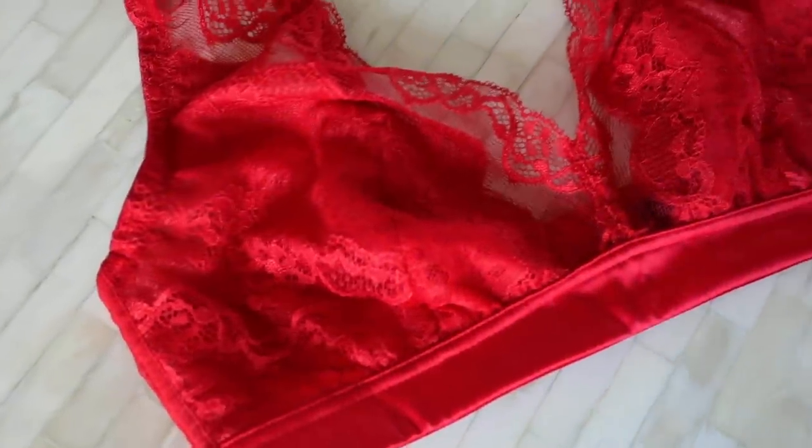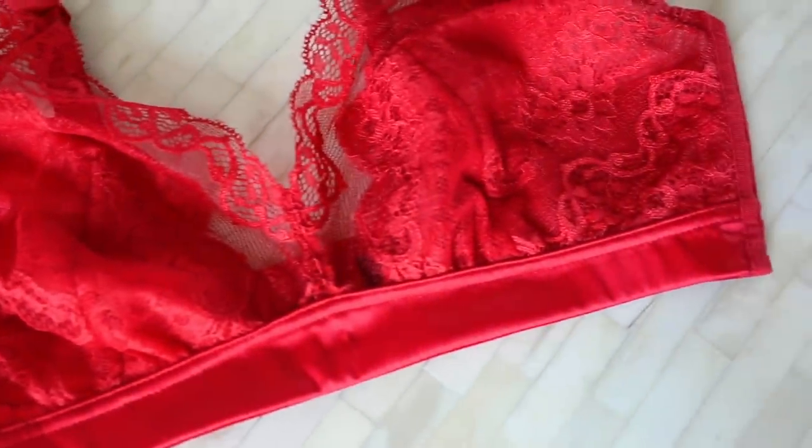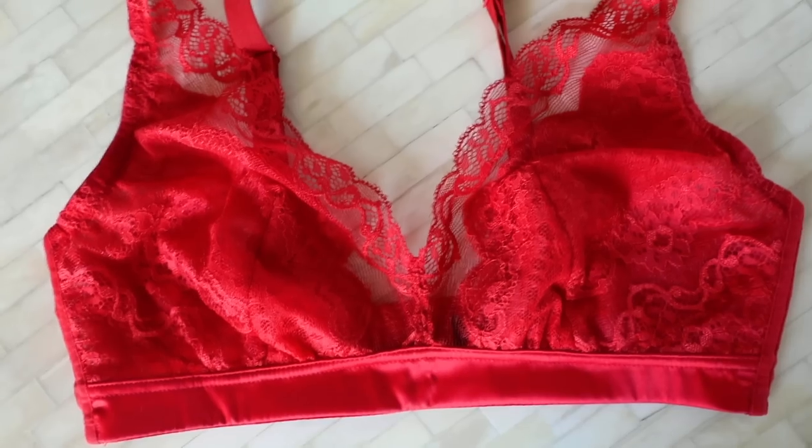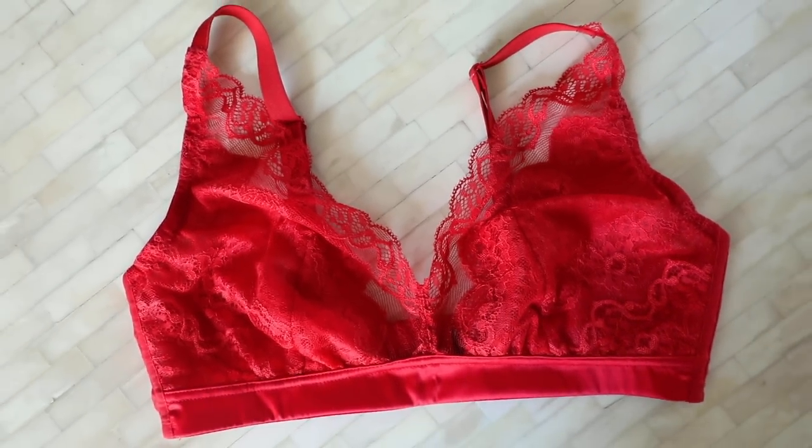The Blue Bell bralette has no underwire yet still has a great lift. The lace detail is impeccable, it's stretchy, and it gives great coverage. I am wearing a size 32D — shocking, right? When was the last time you found a bralette that came in cup sizes? Understands for the win. Now let's move on to the next look with the same sheer top.